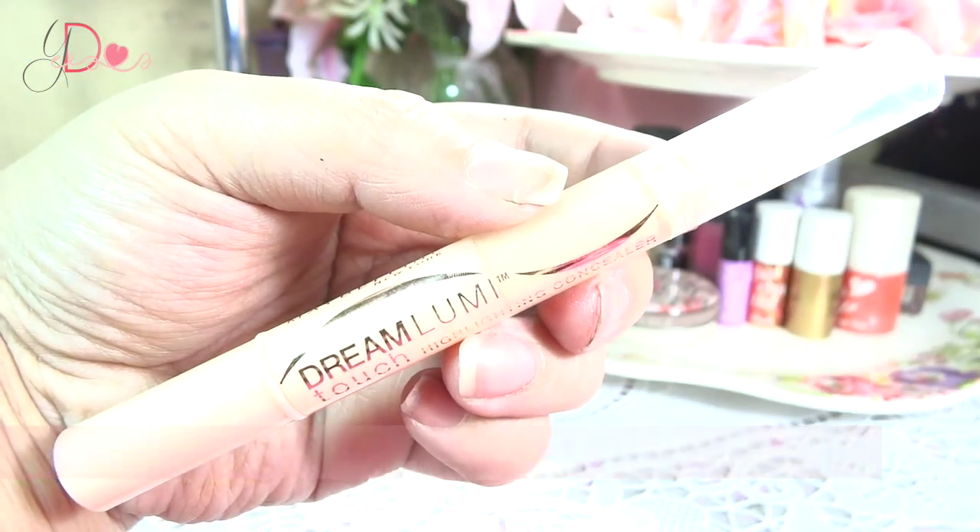Moving on to concealer — I finally got this. This is the Maybelline Dream Loomy Touch Highlighting Concealer. It's just a really good concealer. It's thick yet it does not cake up. It has a really good coverage. This was my favorite concealer back when I was starting to vlog. I got it before from Shadow Geek's cosmetic and I got this from Bon March. They've been restocking this one quite often so you can get it from there.